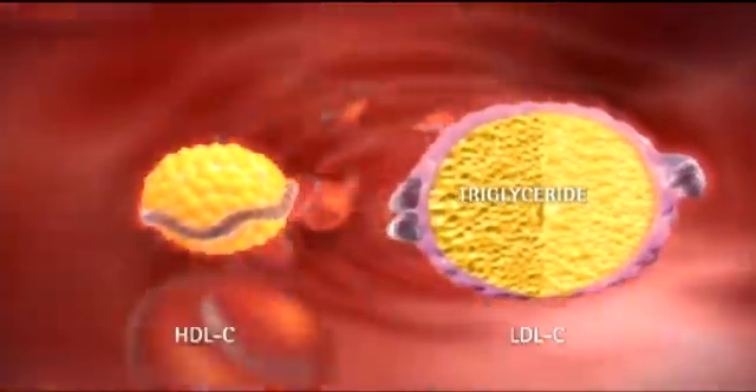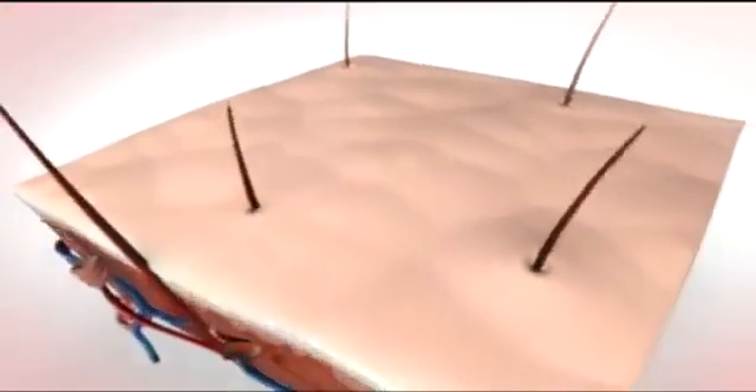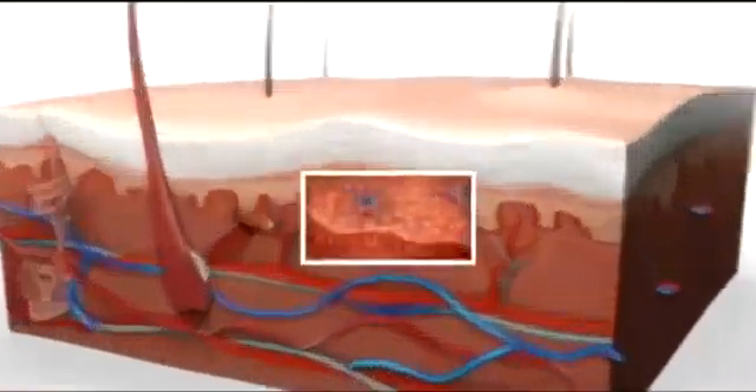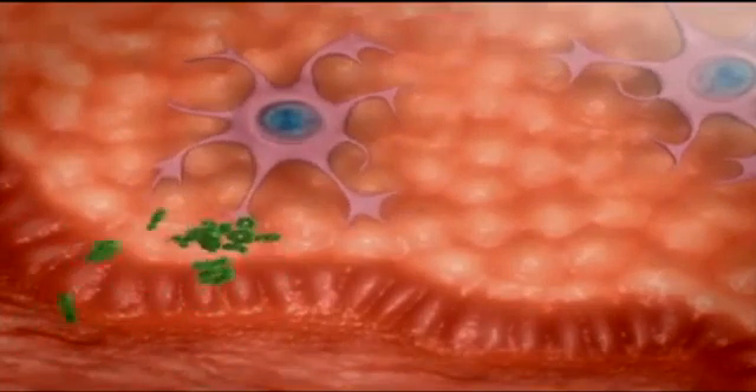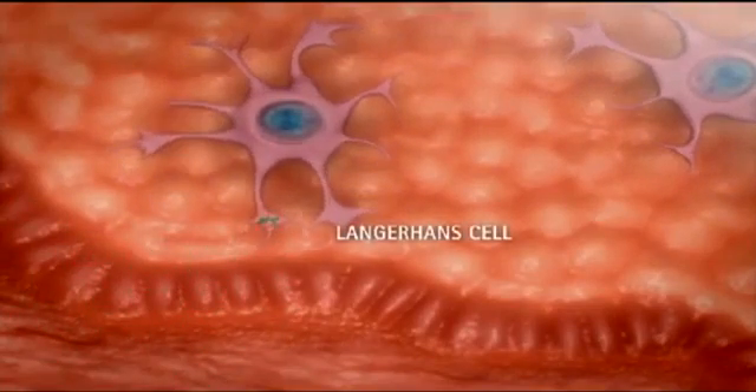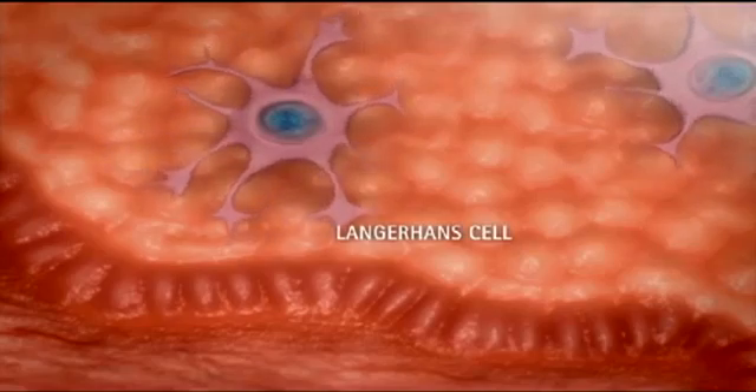In the skin, however, nicotinic acid often causes flushing. This uncomfortable side effect has historically limited the use of and adherence to nicotinic acid therapy in clinical practice. The flushing response begins within the epidermis when nicotinic acid binds to a specific receptor on the surface of dendritic cells called Langerhans cells.